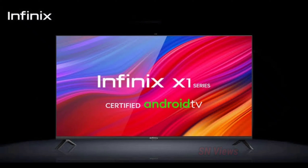We will be able to implement some product quality. The Infinix X1 series has a review of 32 inches and 43 inches.